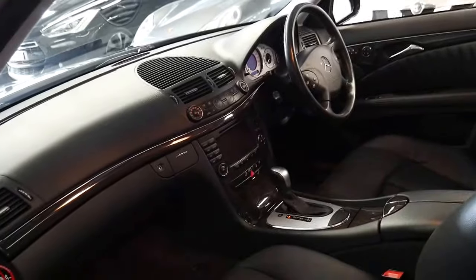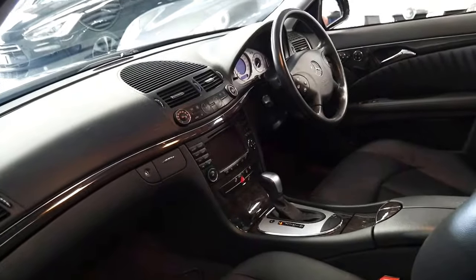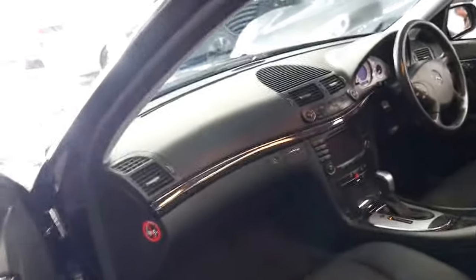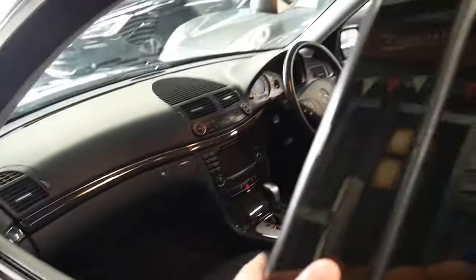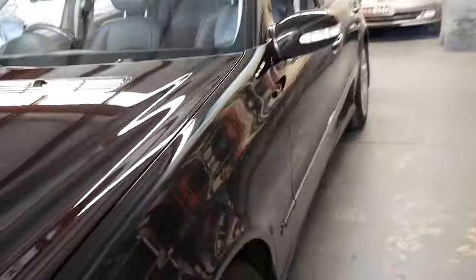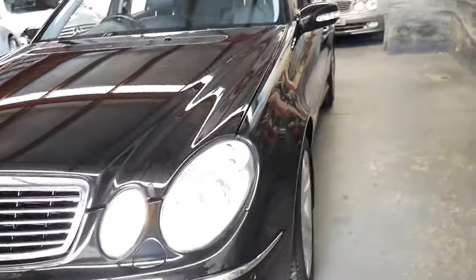It's got dual zone climate control, a six-stack CD player, and parking sensors front and back — which were actually an option, believe it or not. Obviously it's got cruise control. The memory electric seats are on both the driver and passenger side. This is a car that would suit someone who's fussy, wants low kilometres, and wants immaculate condition.